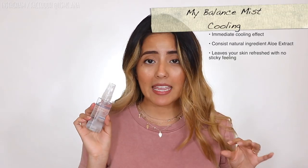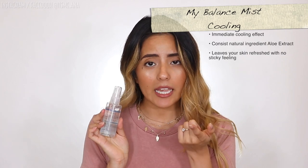Cooling off mists are really necessary, especially right now for summer. This is the My Balanced Mist Cooling. The main ingredients are green tea extract and aloe extract, which will soothe and moisturize your skin. The cool effect — pun intended — is that once you apply it, you're going to feel that refreshing, cool feeling. When it's summer and hot outside, especially in places like New York City, Texas, or California where it gets really humid and gross, this is going to be your best friend.